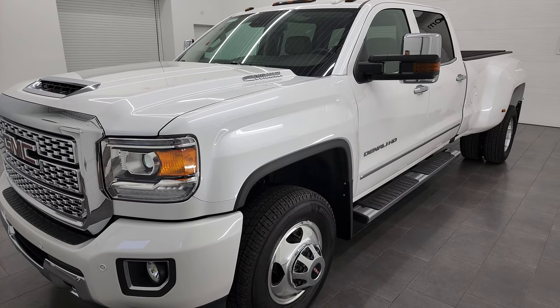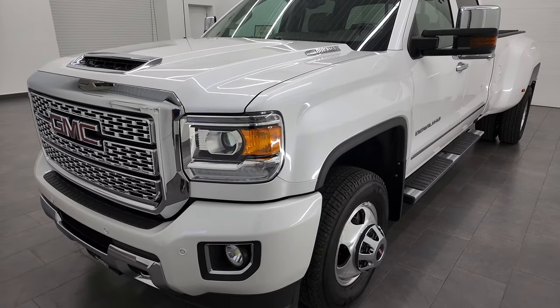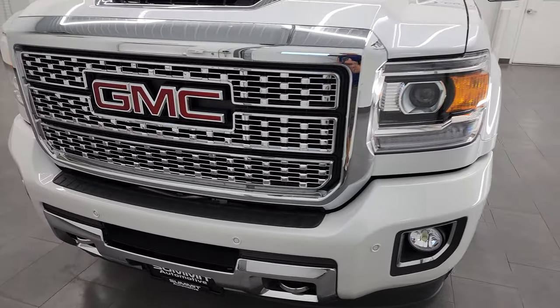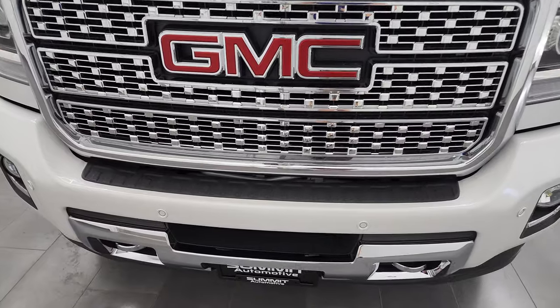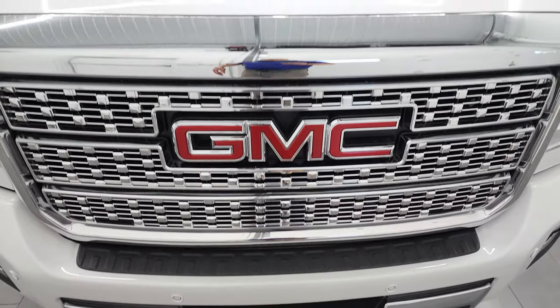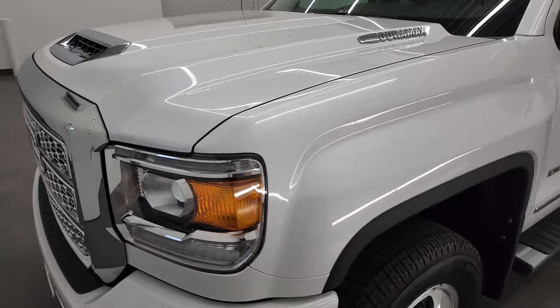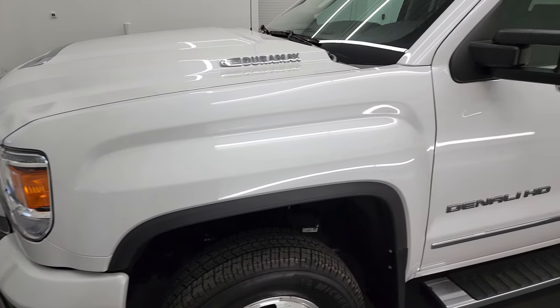This truck has been fully safetied and inspected by our service shop per the state of Wisconsin inspection process. It has a fresh oil and filter change, all the fluids have been checked and topped off, and this truck is 100% ready to go. I'm going to go all the way around in this video — inside, underneath, start it up and take a look under the hood.